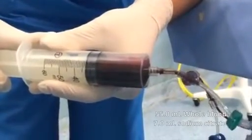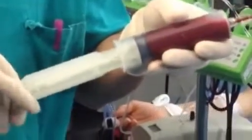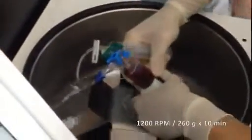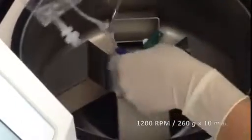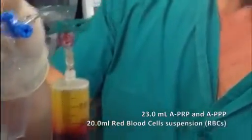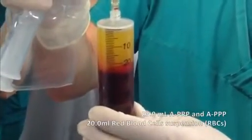In this case we can harvest 55 ml of blood from the patient, and after 10 minutes of centrifugation at 1200 rpm or 260 GF, we can obtain 23 ml of PRP and PPP — platelet-pure plasma.